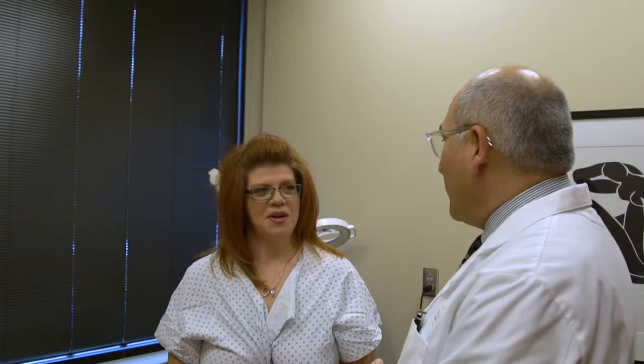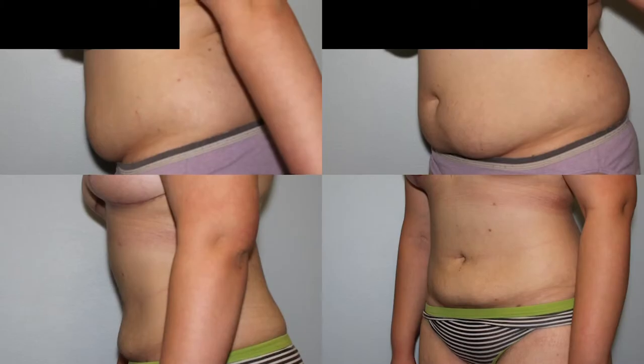The recovery after liposuction is very minimal. Patients often return to work a week after surgery. There's a compression garment they wear for about one to three weeks, and then at about six weeks they're 100% healed.